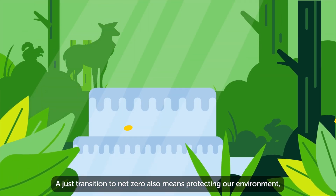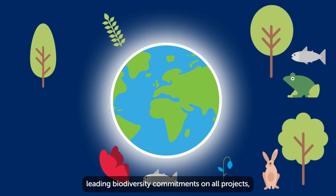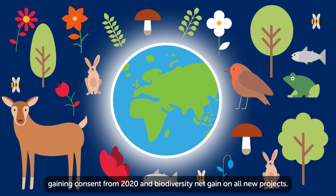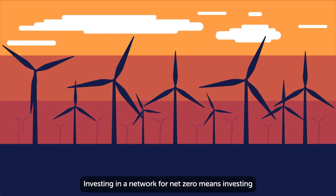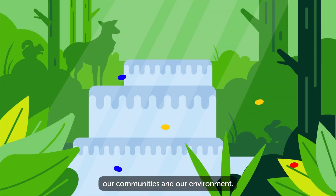A just transition to net-zero also means protecting our environment, which is why SSEN Transmission has made sector leading biodiversity commitments on all projects, introducing a policy of no net loss in biodiversity on all projects gaining consent from 2020, and biodiversity net gain on all new projects. Investing in a network for net-zero means investing in a low carbon future, sustainable green jobs, our communities and our environment.